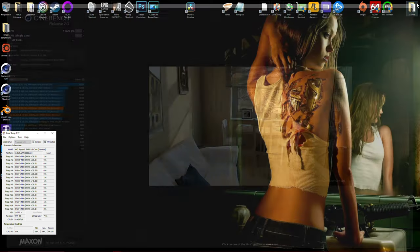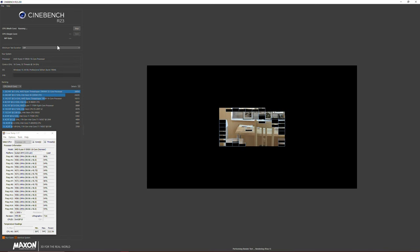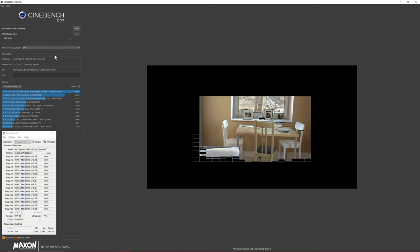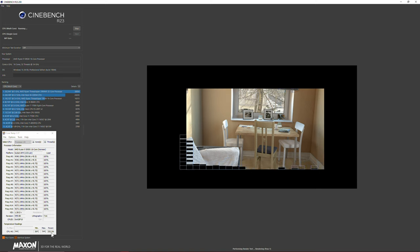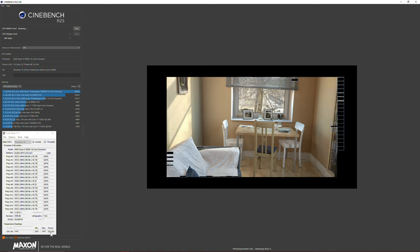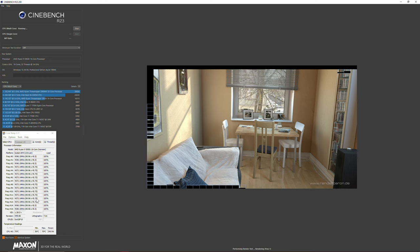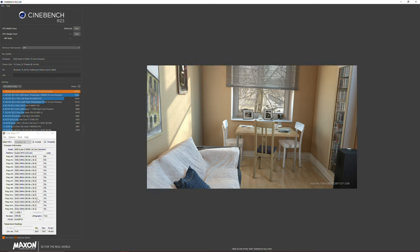Let's move on to something more modern — Cinebench R23. I'm not going to run single-core as it takes too long, so let's jump in with the multi-core score. Pulling around 253 watts, temperatures are still under 75°C, which is really good — that's a lot of heat to dissipate. That's why I recommend getting a custom water loop with Ryzen. I've got a score of 30,636, which will be tough even for the 12900K to beat.